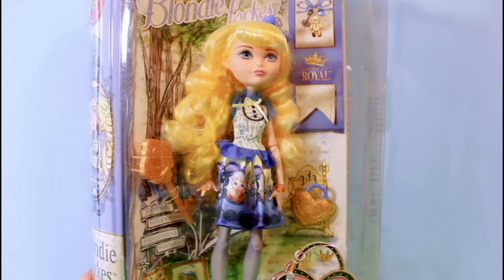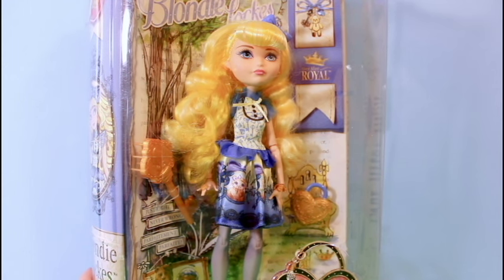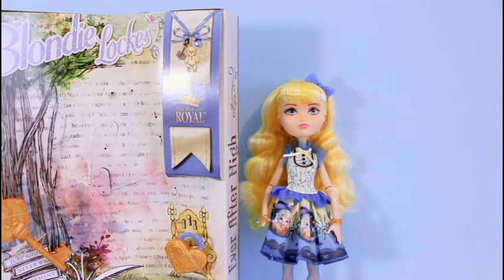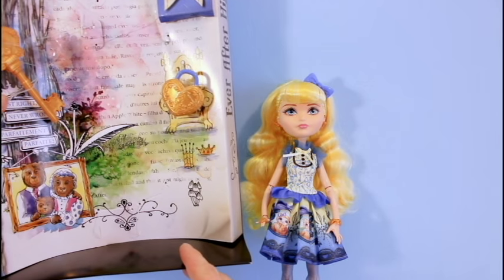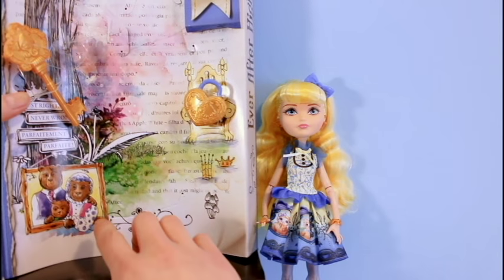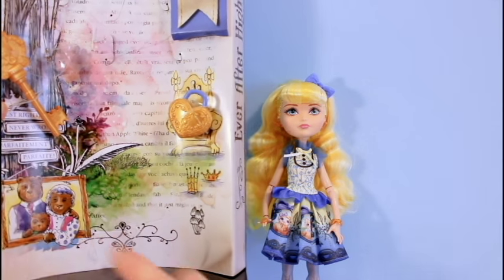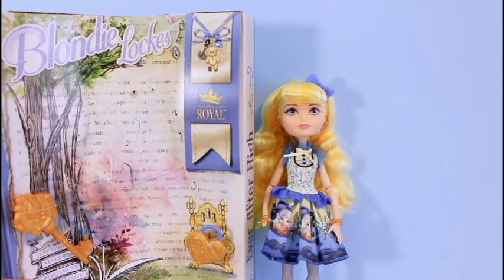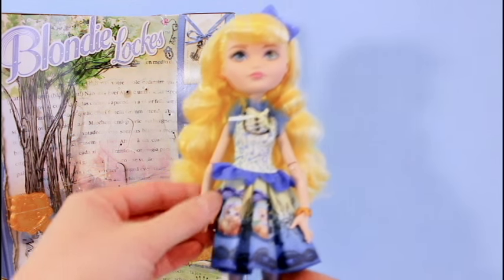So out of the two brand new Ever After High dolls that we got today — Blondie Locks and Cherise Hood — I decided to open Blondie Locks first, but stay tuned for the next video when we open Cherise Hood. She is actually the daughter of Goldie Locks. If you remember the story of Goldie Locks, she goes into a bear's home with a mom, a dad, and a little bear. She ends up trying all the soups, and it is the little bear's soup that she finds is just right. And at the end she sleeps in the little bear's bed because it is just perfect. So this is the daughter of that little girl.